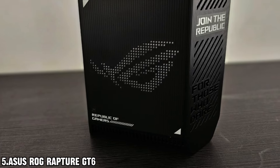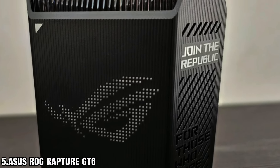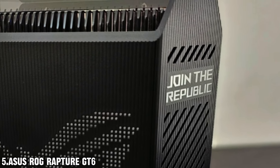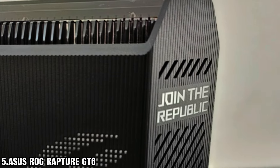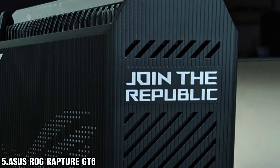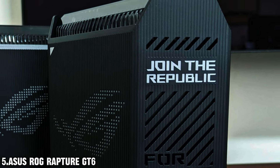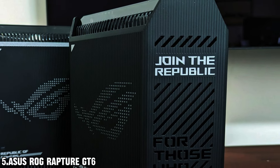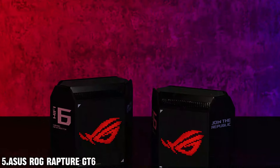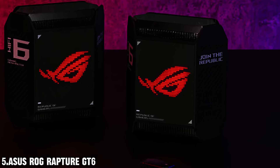First off, let's talk speed. With dedicated high-performance backhaul and 160 megahertz channels, this router delivers ultra-fast speeds of up to a mind-blowing 10,000 Mbps. And let's not forget about wired connectivity — with a 2.5 Gbps WAN port and LAN aggregation, you'll experience up to 2.5 times faster wired speeds compared to traditional routers. That means smoother, more responsive online gaming and faster downloads and uploads for all your favorite content.